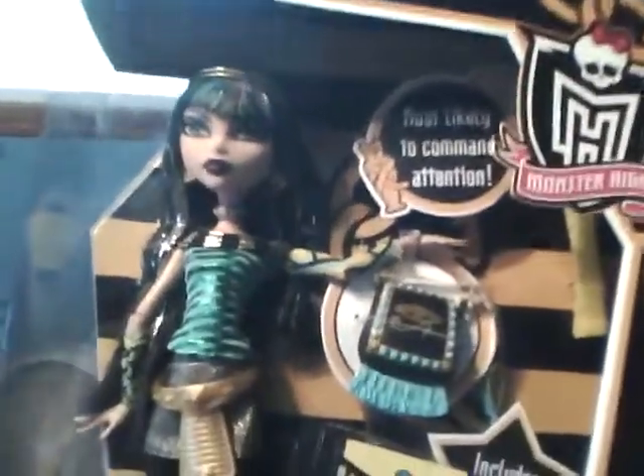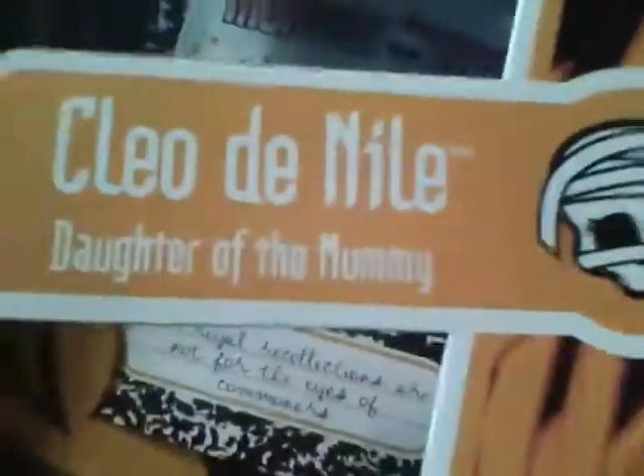Hey everyone, it's Jpoplover1000 and I went to Walmart today and got Bratz Monster High Cleo de Nile — the Schools Out series, the second series of Monster High dolls, Cleo de Nile.